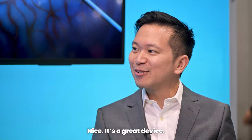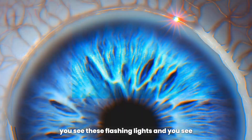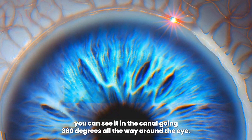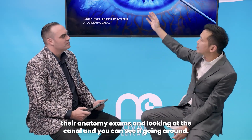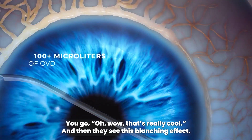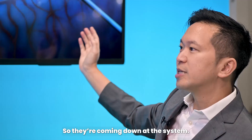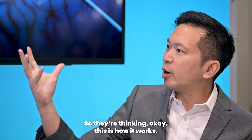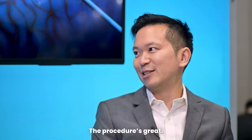It sounds really cool — it's a great device. I love showing it to the trainees. When I'm in the theater, the trainees are there watching. As you're passing it through the canal, you see this flashing light, and you can see it in the canal going 360 degrees all the way around the eye. These trainees are doing their anatomy exams, they're looking at the canal and they can see it going around. They go, wow, that's really cool. And then they see this blanching effect — it's making sense of the knowledge they're achieving. I could see a young ophthalmologist really enjoying that procedure.